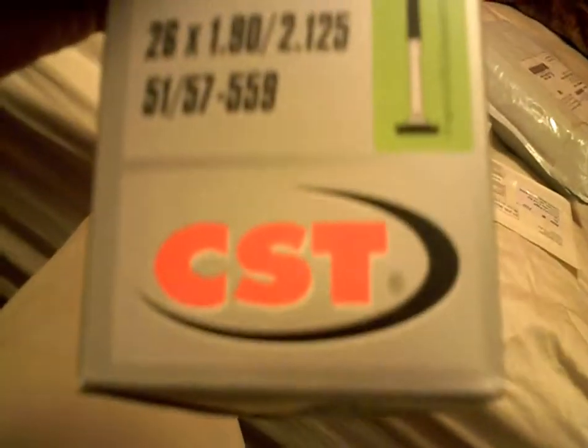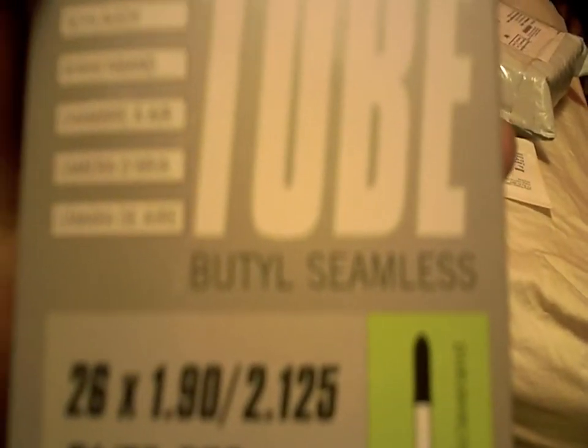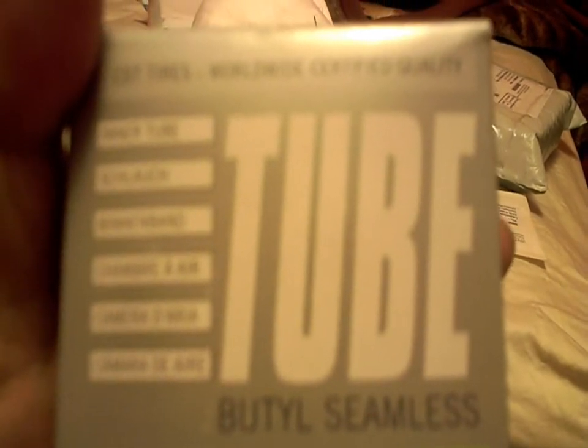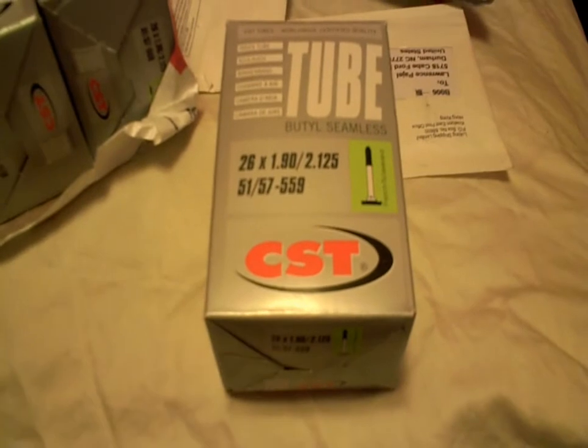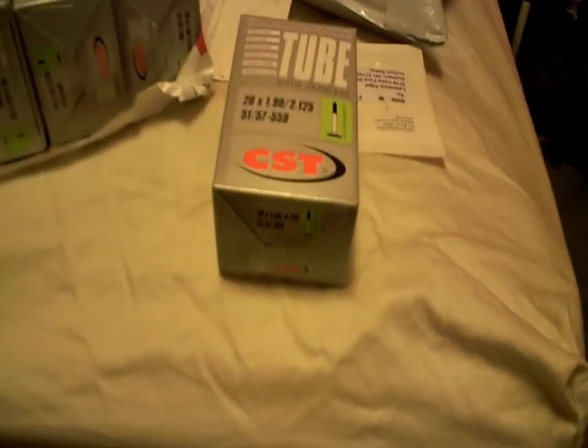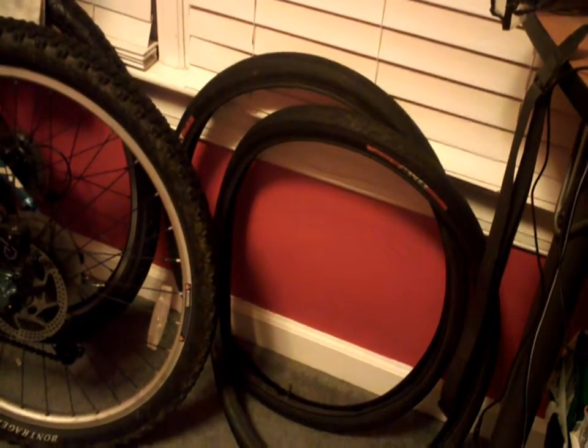These are the CST brand. CST is a pretty popular brand for tubes, and these are tubes that I won't be worried about having any defects or having fail while I'm out on the road.